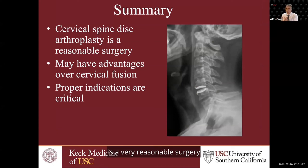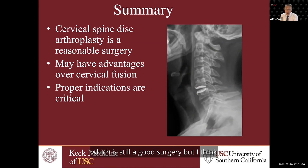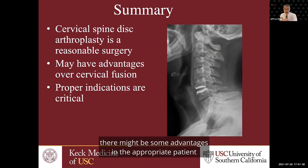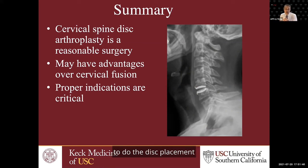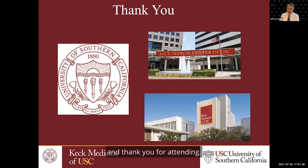In summary, cervical disc replacement is a very reasonable surgery, but you have to have the proper indications. There might be some advantages over cervical fusion, which is still a good surgery, but in the appropriate patient, there might be some advantages to doing the disc replacement. You have to have the proper indications. Thank you for your attention and for attending.